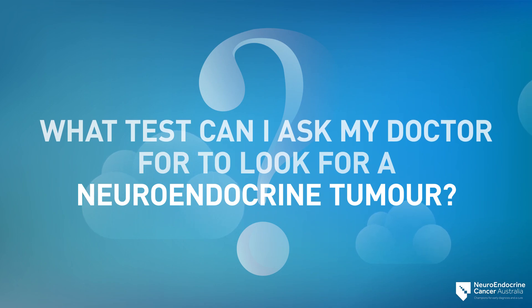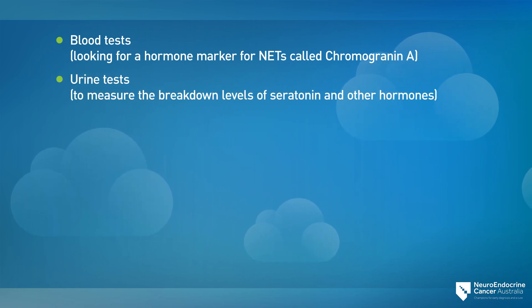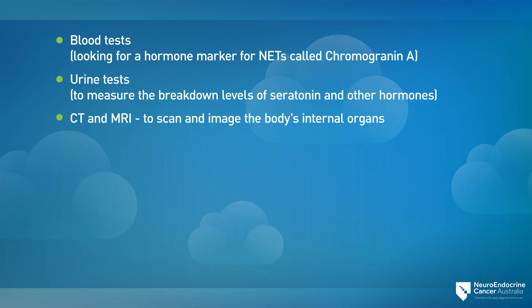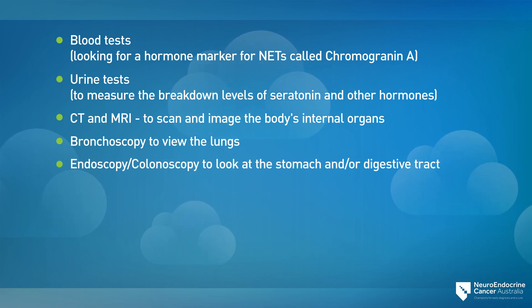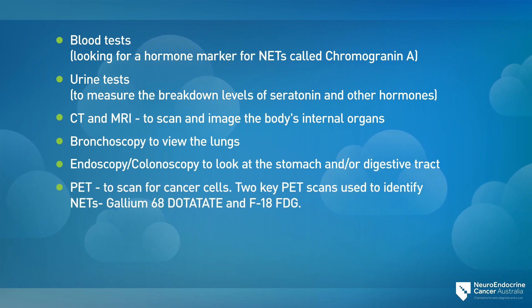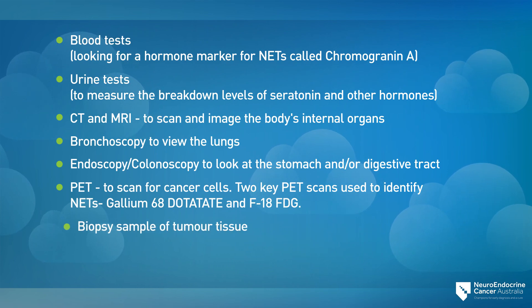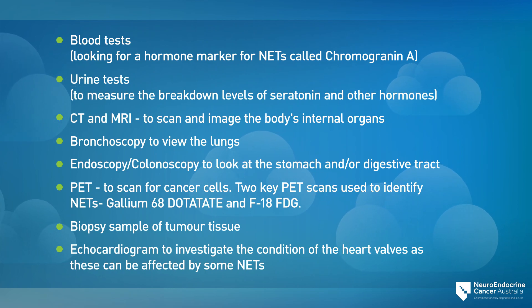There are different tests that can be ordered by your doctor, ranging from blood tests to nuclear imaging. These include blood tests looking for a hormone marker for NETs called chromogranin A, urine tests to measure the breakdown levels of serotonin and other hormones, CT and MRI to scan and image the body's internal organs, bronchoscopy to view the lungs, endoscopy and colonoscopy to look at the stomach and/or digestive tract, PET scans — two key PET scans used to identify NETs are Gallium-68 dotatate and F18 FDG — biopsy sample of tumor tissue, and echocardiogram to investigate the condition of the heart valves, as these can be affected by some NETs.